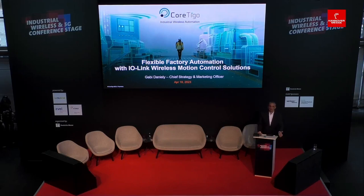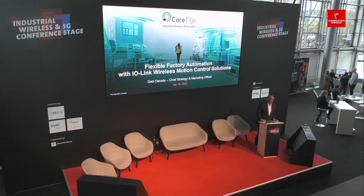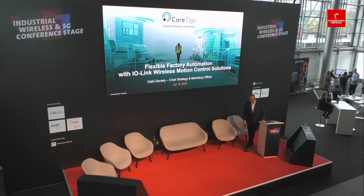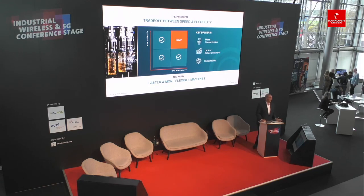My name is Gabi from Cortigo and in today's presentation we'll be focusing on how we can take flexibility and adaptivity to their maximum with factory automation solutions by implementing and deploying the IO-Link Wireless communication method for motion control solutions. To give you some real-life examples and use cases, I'll focus quite a bit of this presentation on the packaging industry.